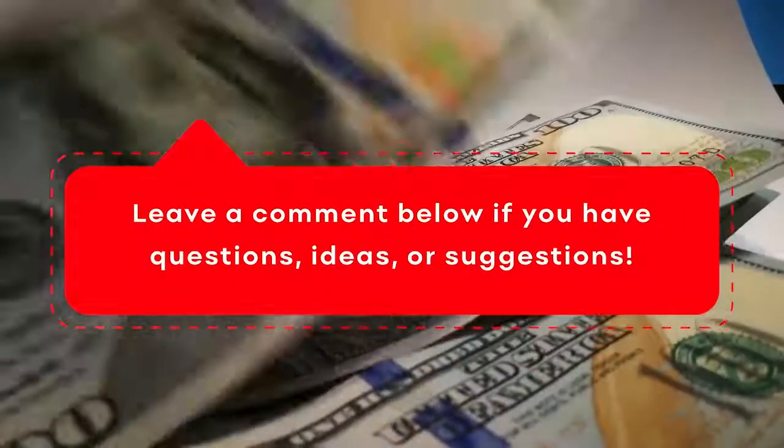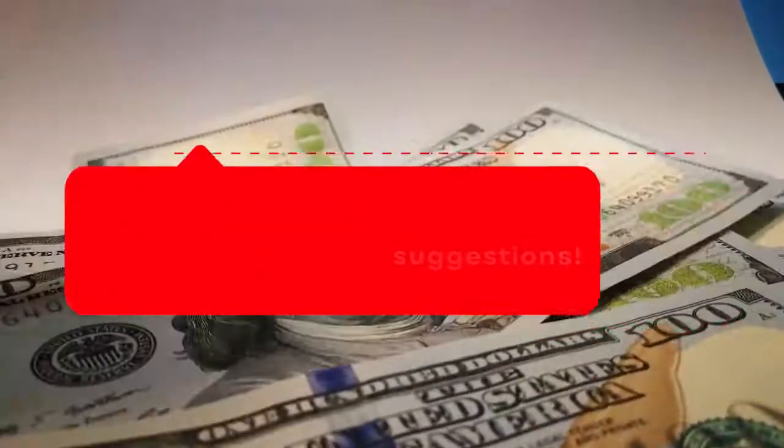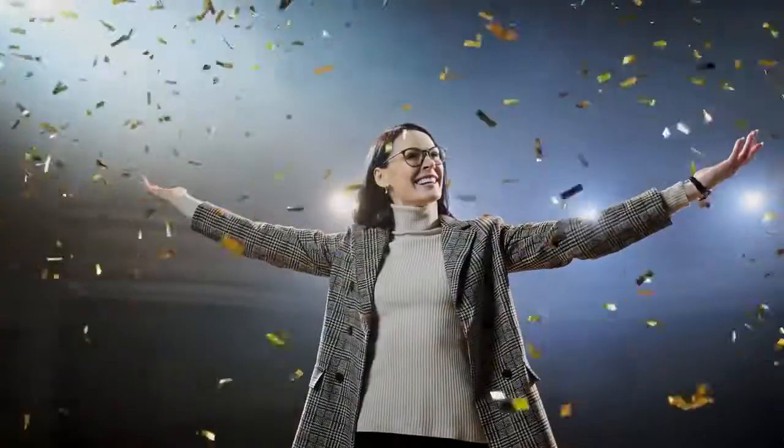Also, smash that like button and leave a comment below if you have any questions, ideas, or suggestions. Now let me show you the hack to making money.